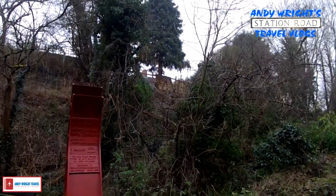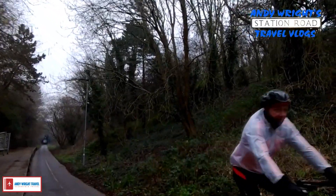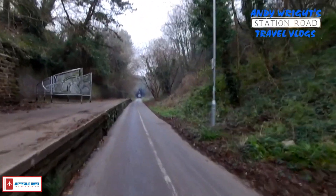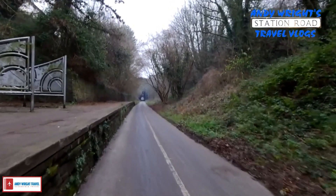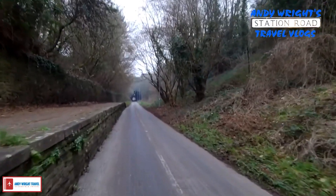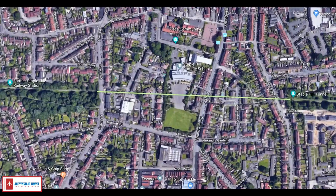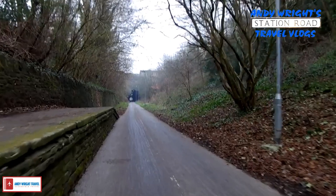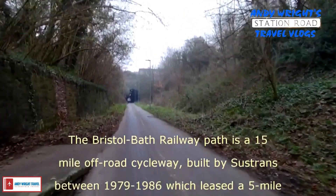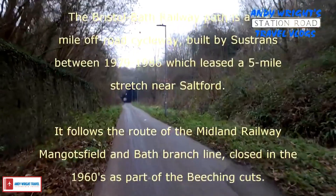So what we're going to do is take a little drive just a little way down to have a look. This is where the railway would have been. It was axed by the cuts in the 60s. And this tunnel is quite famous — it's about 400 yards underneath Staple Hill. That's 400 yards, which is English measurement, not 400 metres.